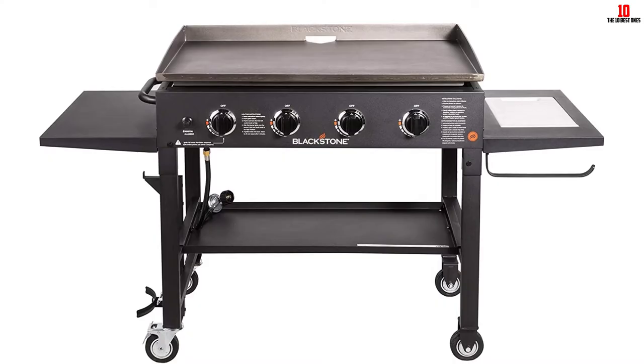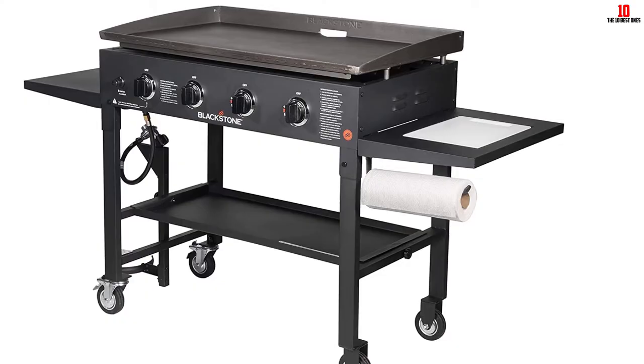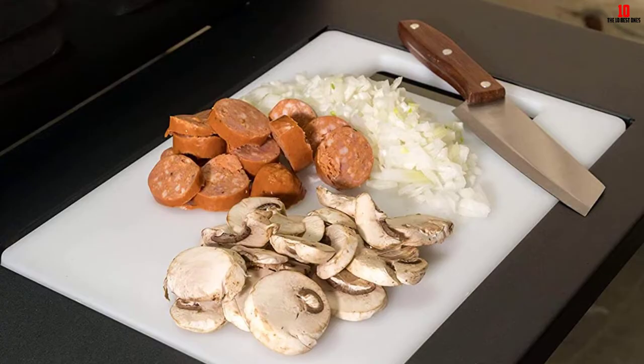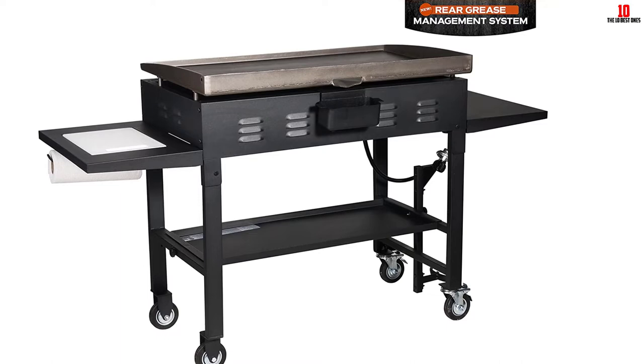Furthermore, it includes ample storage area such as a side shelf, a base shelf, an integrated garbage bag holder, and a paper towel holder. It also includes a new accessory side shelf with a cutting board and tray for serving dishes, so you can store products and utensils in one place. The four separate heating controls combine to create around 60,000 BTUs. You can fit 28 hamburgers or 72 hot dogs on the 720 square inch cooking area, meaning you can cook meals for up to 20 people.